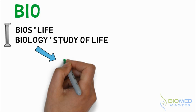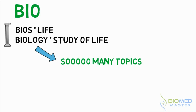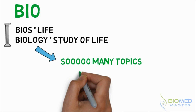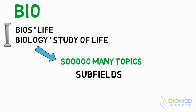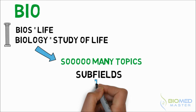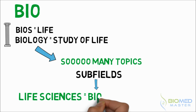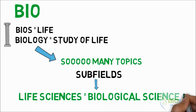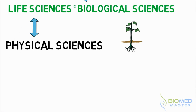Now biology is such a broad field that sometimes, to specify what you're actually studying or researching, it's easier to mention the subfield's name — like botany if you're studying plants, zoology if you're studying animals, biochemistry if you're interested in the chemistry of life, and many more. All these subfields together can be grouped under what's known as the life sciences or biological sciences. Life sciences are opposed to physical sciences, basically making a separation between living things and non-living things.